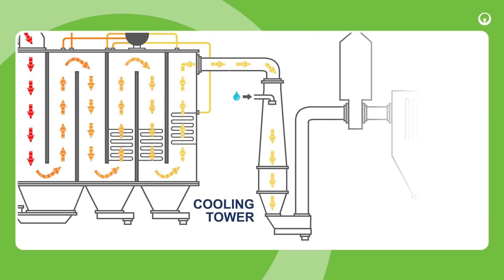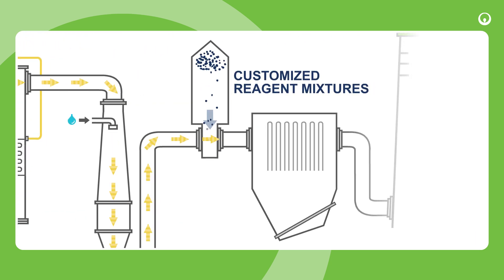The flue gases are then cooled through a tower using recycled industrial water. Customised reagent mixtures are injected to neutralise various contaminants, including acid compounds, heavy metals and other toxic substances.